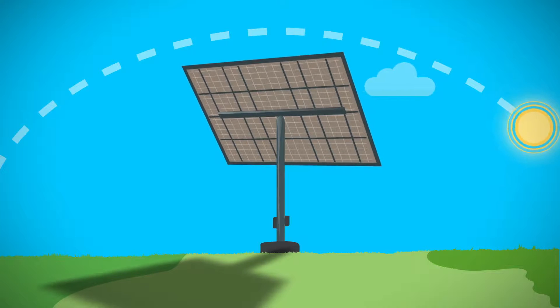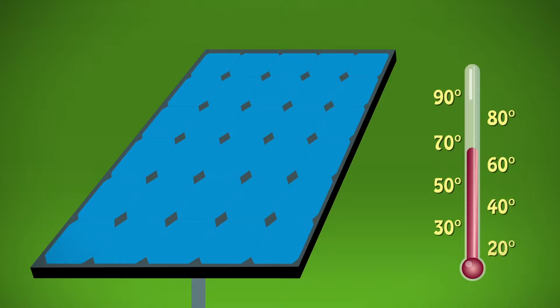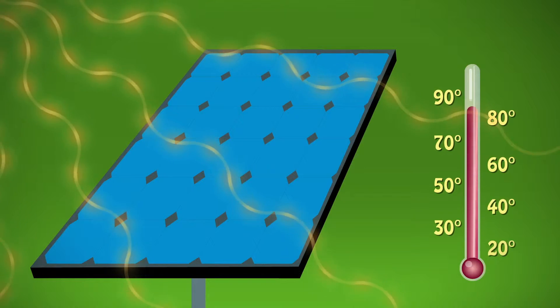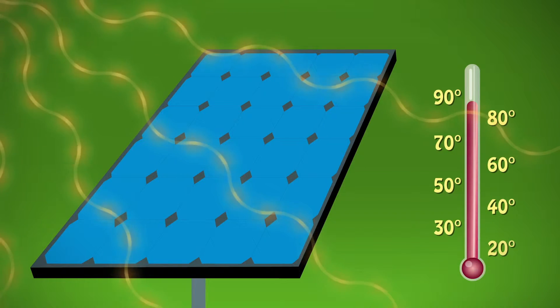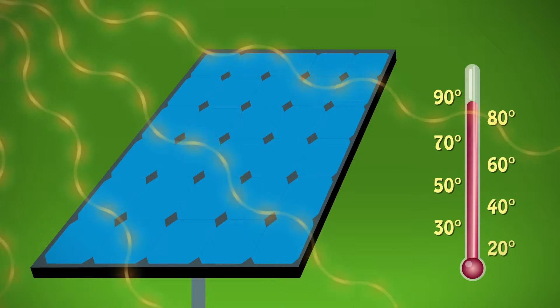So, summer is the best season, right? Yes and no. Surprisingly, PV systems are more efficient in cooler weather. When temperatures hit the upper 80s, they become less efficient at generating electricity. But higher temperatures typically mean longer exposure to the sun, too.